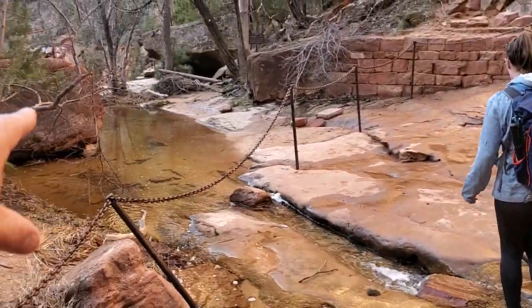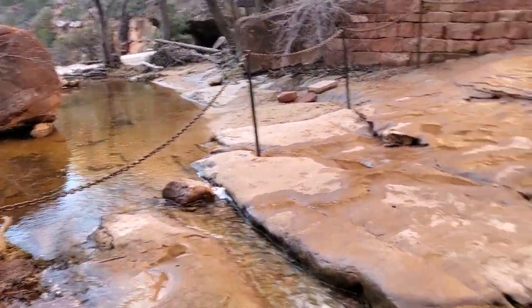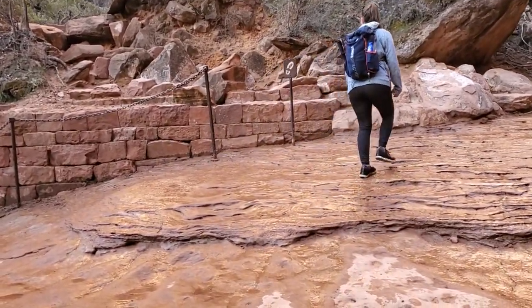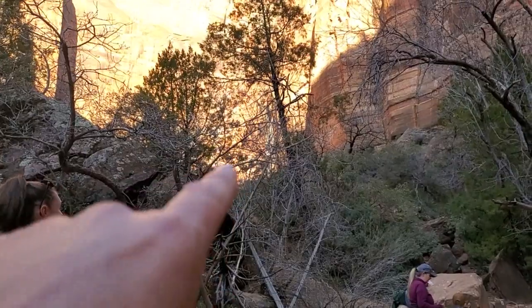This is actually the top of the waterfall I did in a previous video. We've now climbed up the Emerald Pools trail a little bit more and we're crossing here — hang on buddy! The sun is very... okay, we did it, we've crossed!